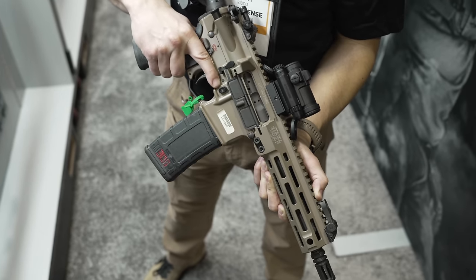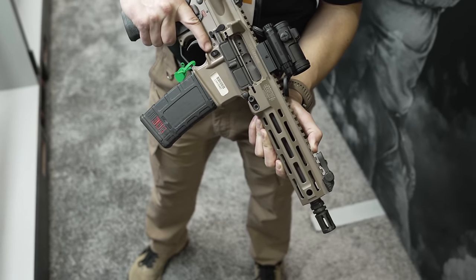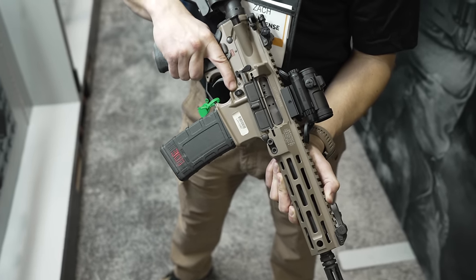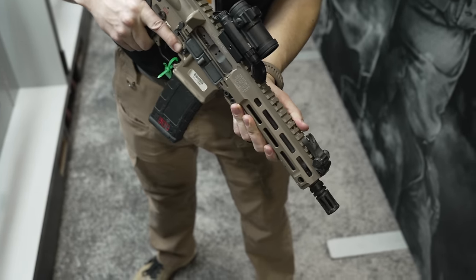We've known each other literally for years. We've got a rifle or carbine that's new to me, but I saw this and I'm like, holy shit, what is that? We're doing a video on it, even though Zach said he didn't want to. Zach, what do we have right here?